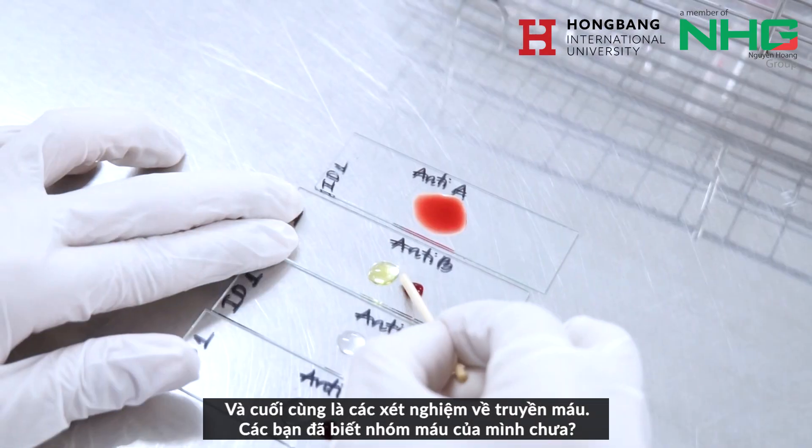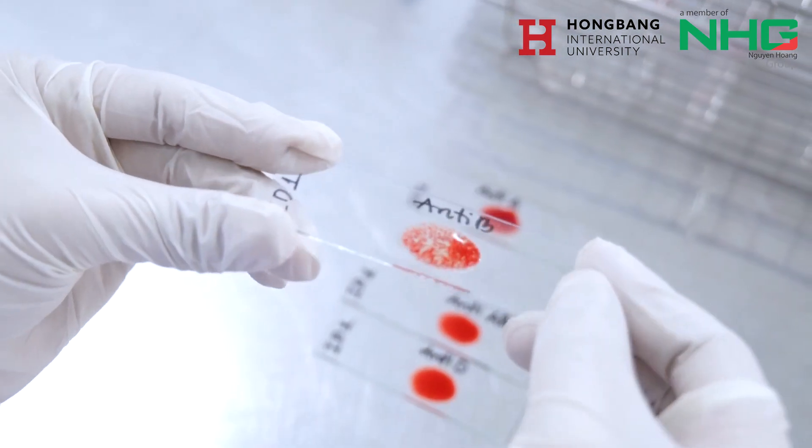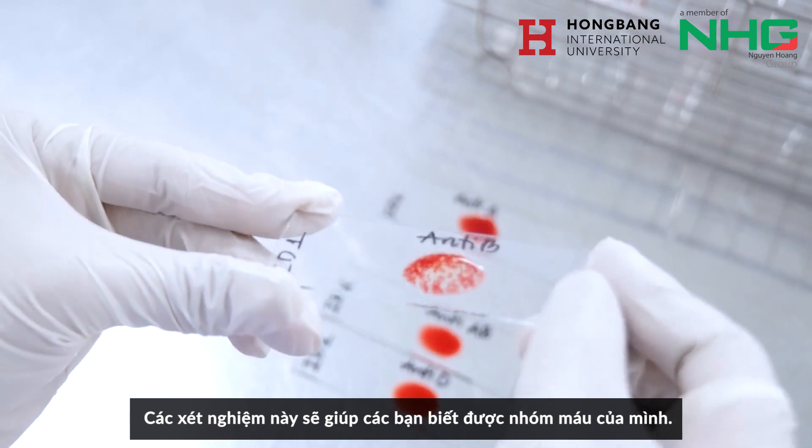And finally, the blood transfusion test. Do you know your blood type? These tests will help you to determine your blood type.